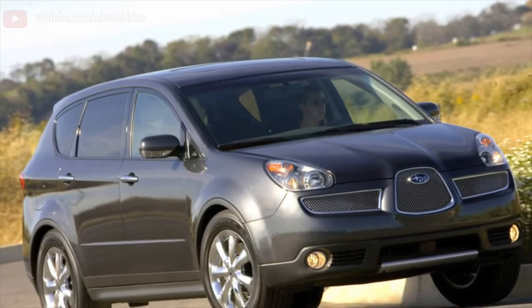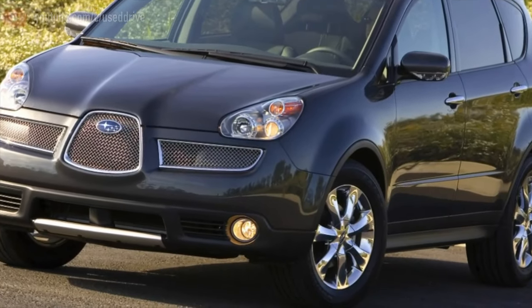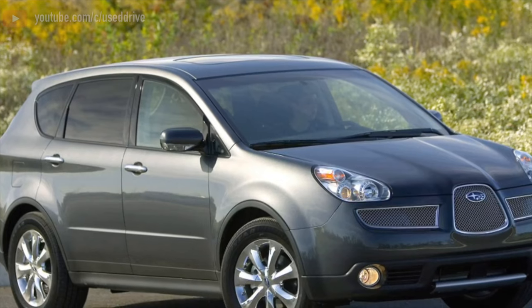Greetings, dear friends! I present to your attention the most common malfunctions and breakdowns that occur on the Subaru Tribeca.